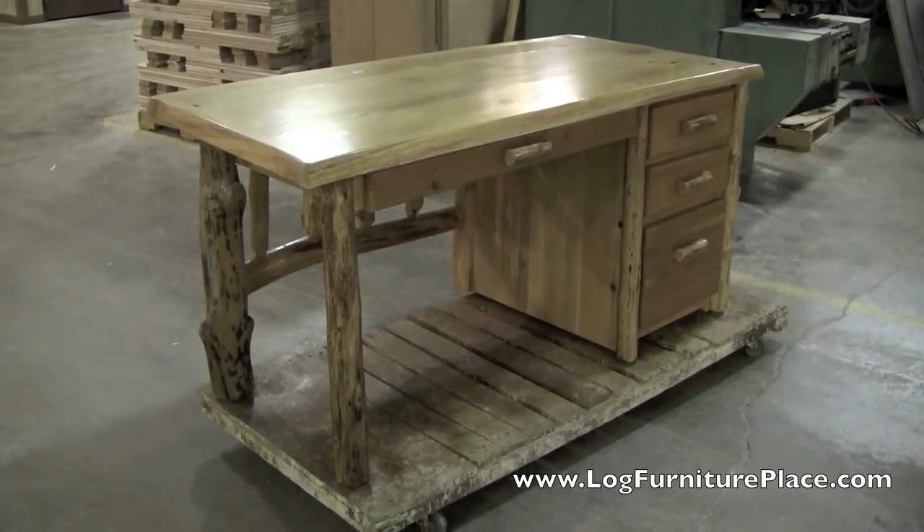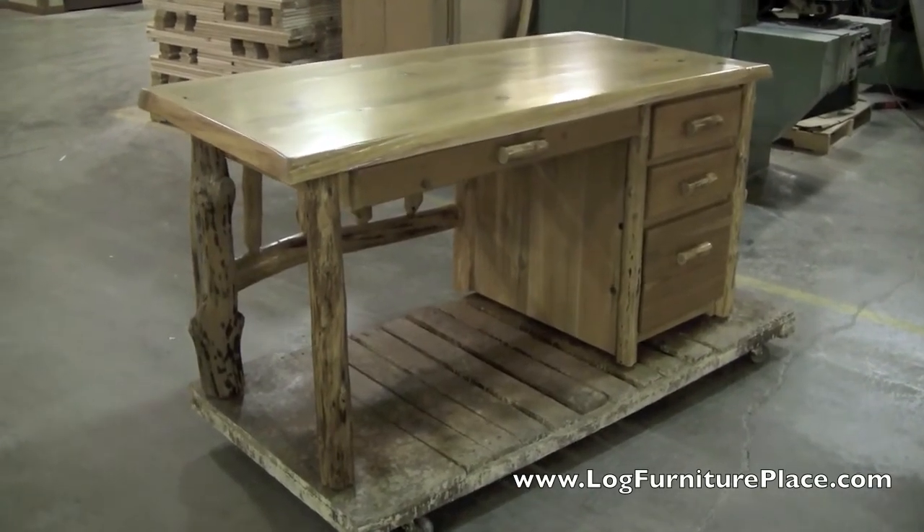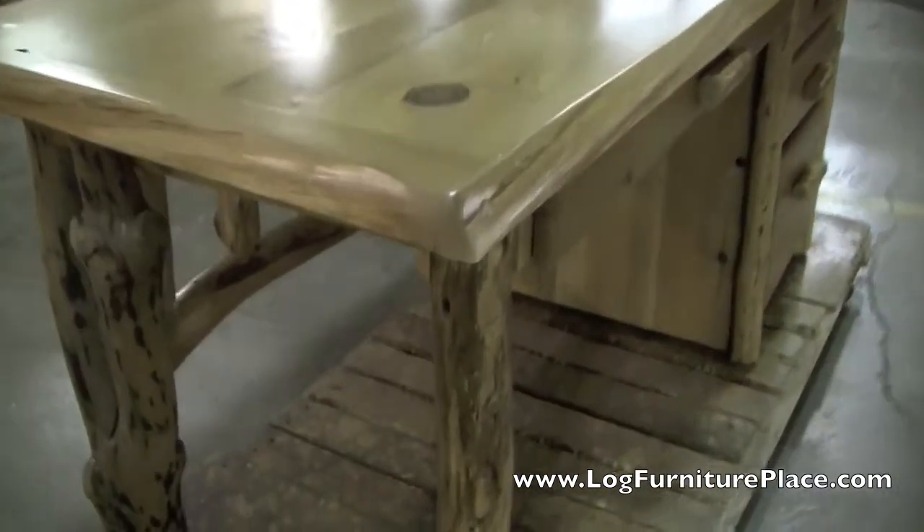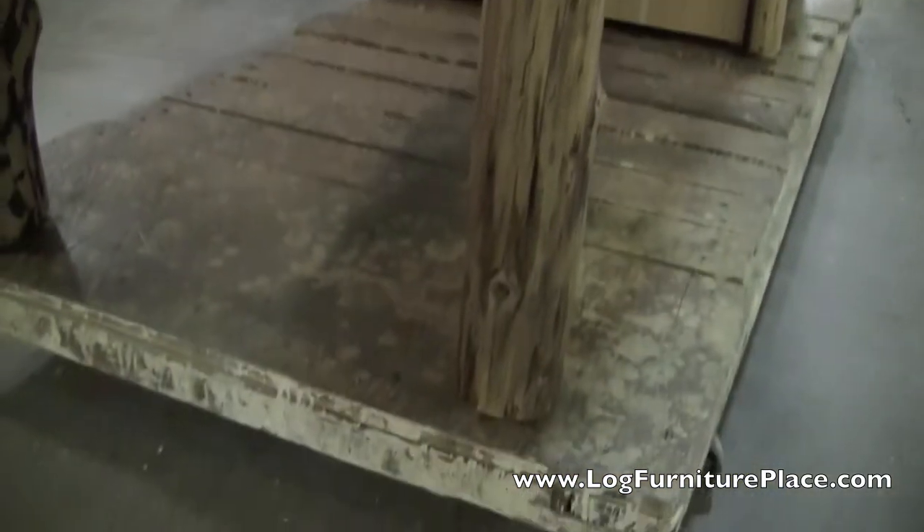Hi, this is Jason with JHE's Log Furniture Place. Come visit us online at logfurnitureplace.com. Today we're going to take a closer look at our Cedar Lake Log File Desk.